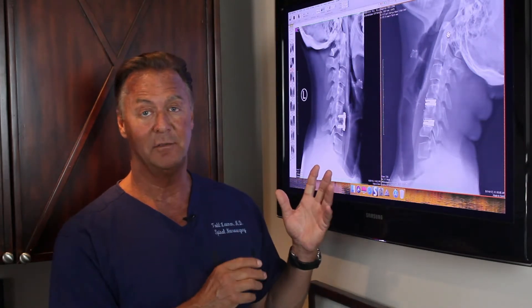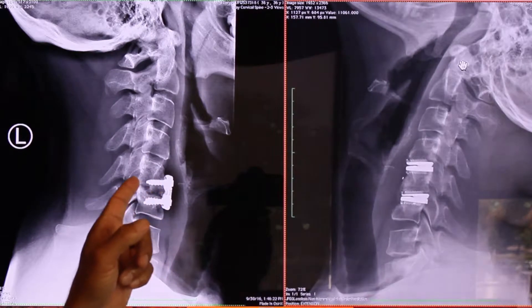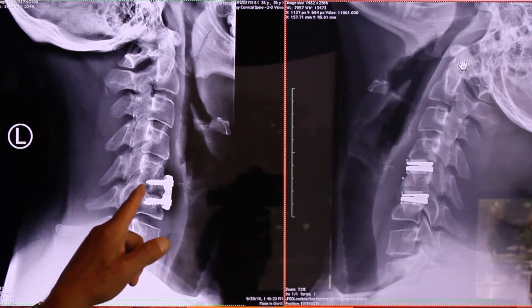Hello, today we're going to talk about a case — a before and after of a young man, 36 years old, who worked here in LA for the city. He had a fusion of his neck done, which we see here at cervical five and six.